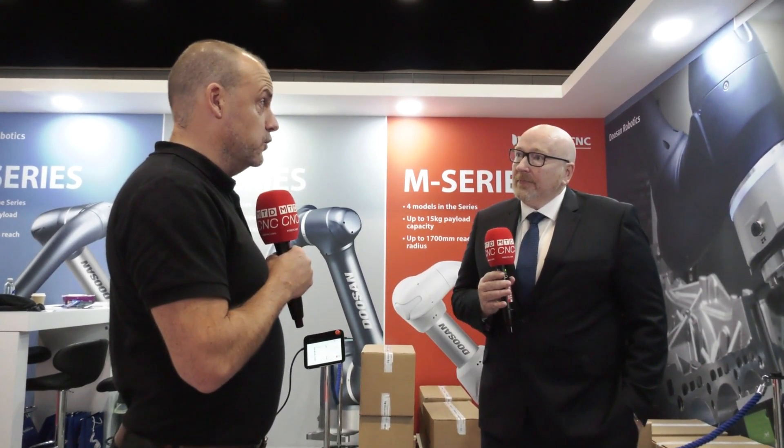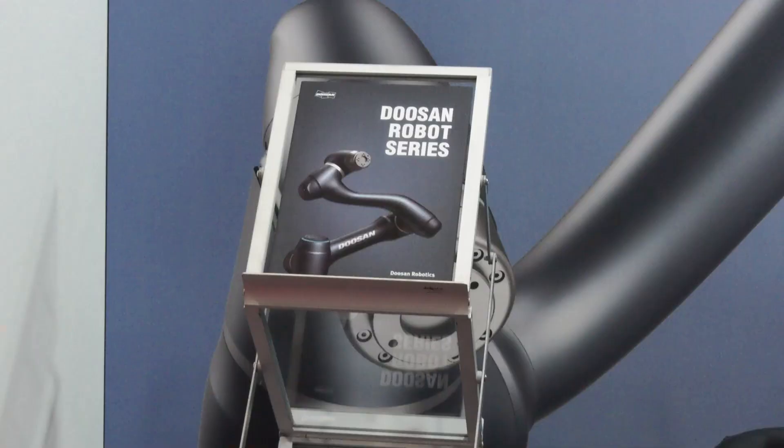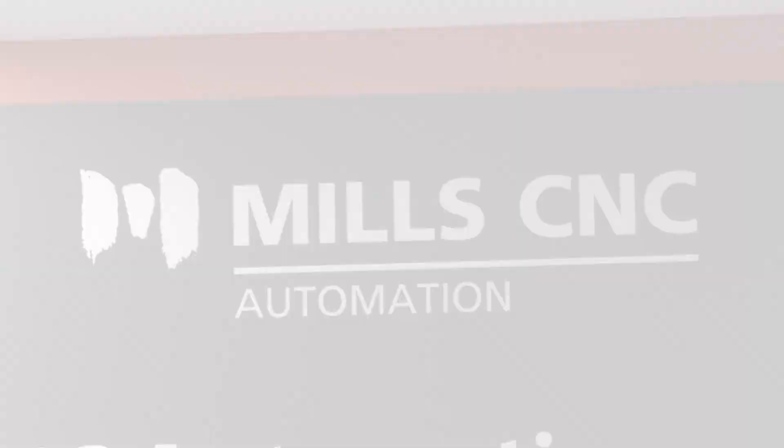Customers can be confident with Mills CNC Automation based on your history and having been providing automation in industry for many many years. The pedigree of Mills goes back a long way — we're here to stay and support you for the long term, not only in terms of the sale but in terms of the after-sale support as well, which is critical. Mills builds its reputation on the quality of the after-sale support we provide to our customers, and that carries on through the machine tools and our automation solutions as well.